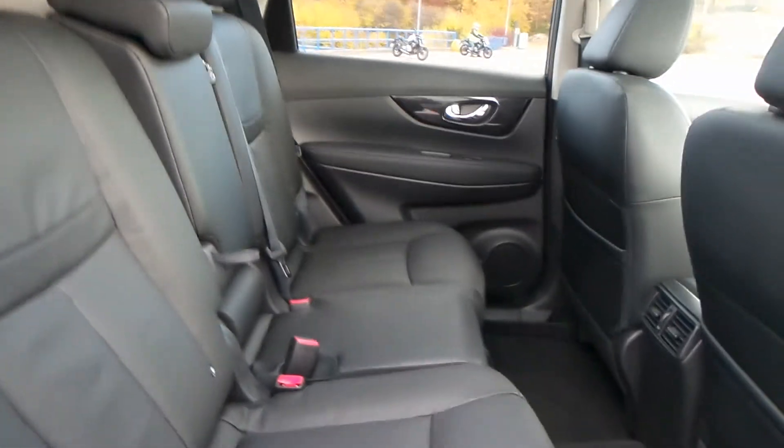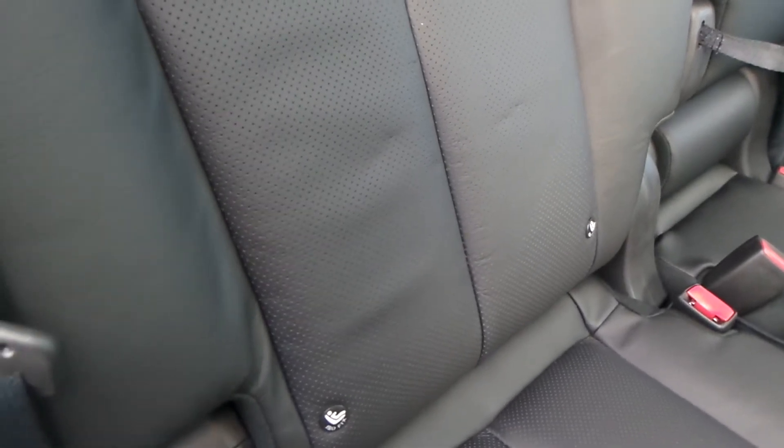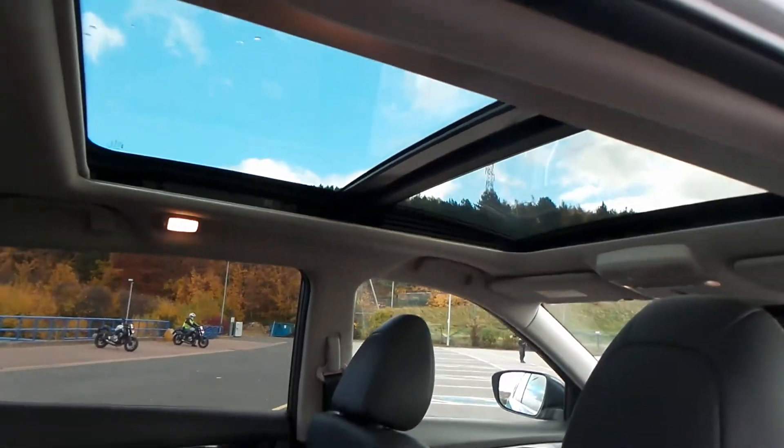The vehicle is equipped with a full leather interior, with a really good space within the rear seats, which also has ISOFIX. You also have the panoramic sunroof.